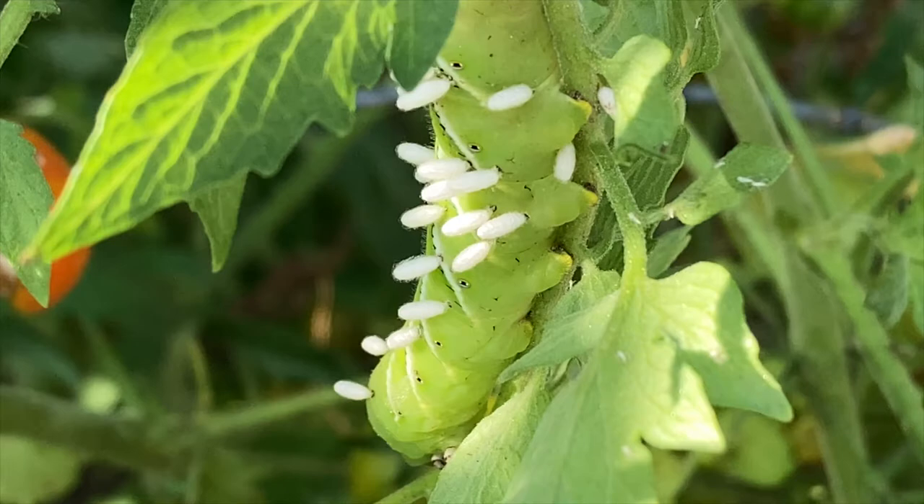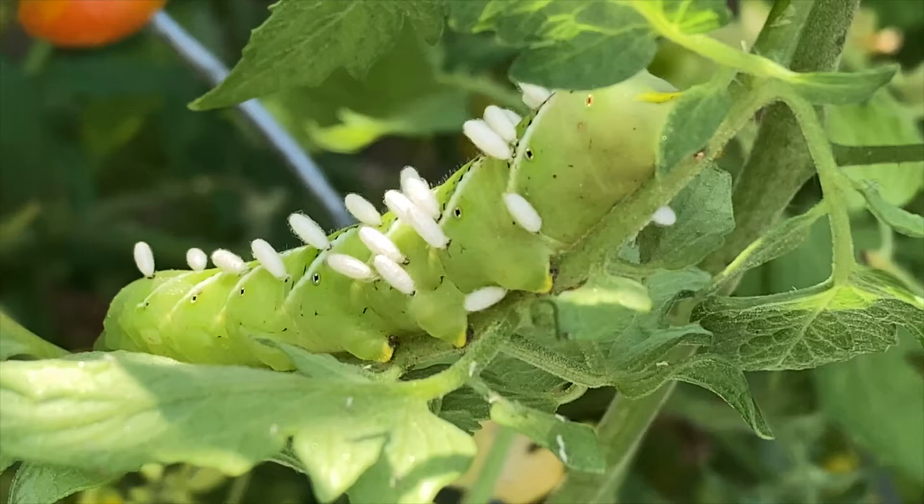Once those cocoons hatch, the adult wasps fly out and the worm dies — thereby protecting your garden without pesticides, without toxic poisons. They simply naturally kill this organism off. That is biological control in action.